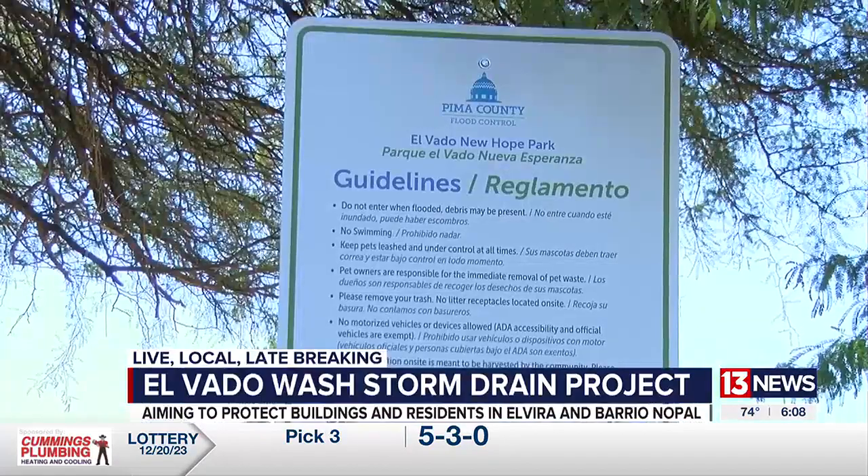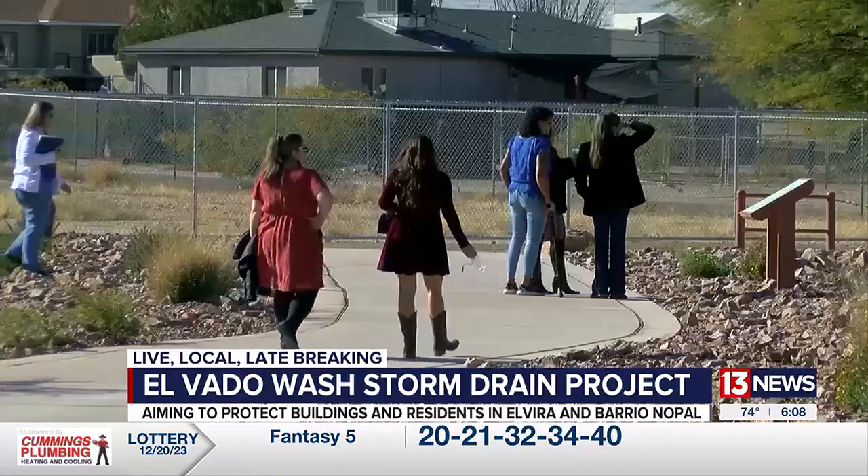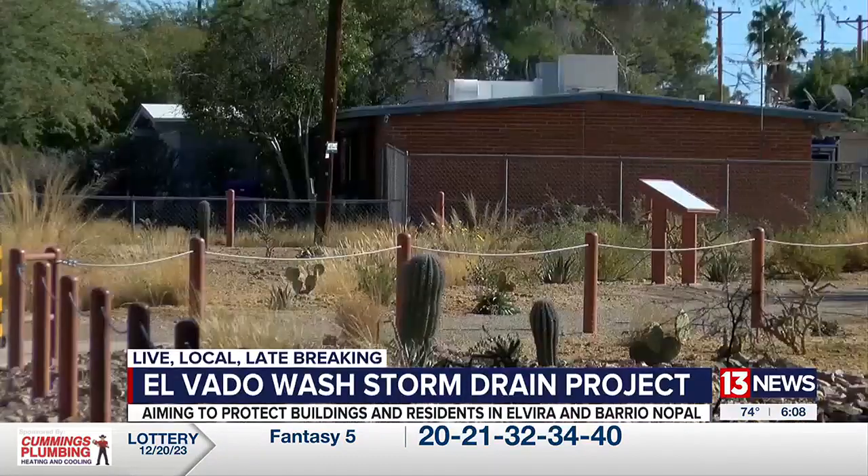But now he celebrates the rain. The Elvado Wash Storm Drain Project has created a new path for that stormwater, using it to provide needed water to desert plants.